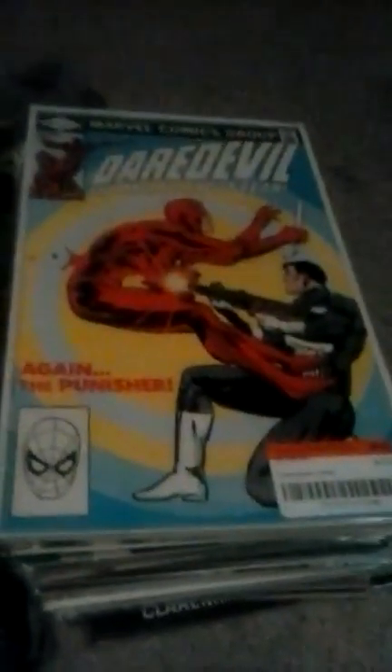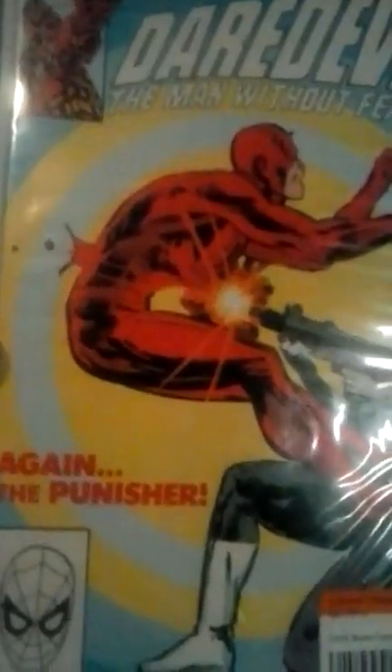Starting first with Miss Marvel issue two. Look at that — looks pretty flawless to me. I haven't even opened it yet; I don't know if I want to. Next is Daredevil issue 183 — the Punisher's there, looks like he shot him in the stomach.